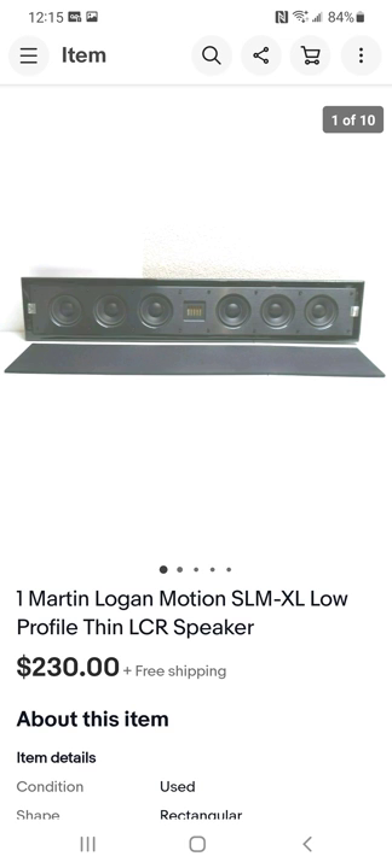This brand is Martin Logan — the first time I ever ran across this brand in a speaker. I wish I could run across more of them. I've sold other speakers with 'Martin' in the name but not the Logan. This is just one single speaker. I paid maybe $20-something dollars — definitely under $30 — and sold it for $230. The buyer was very happy I packed it well. It mounts on your wall, kind of thin — great for a surround sound system.